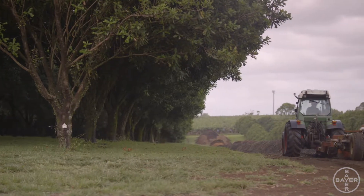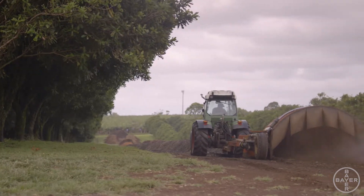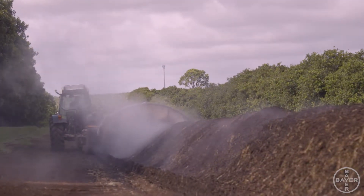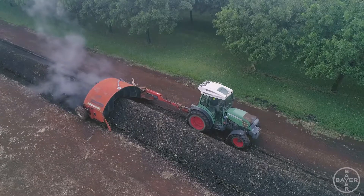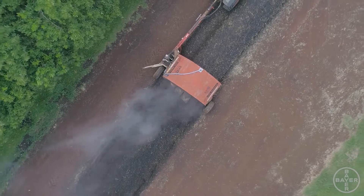We've increased the soil carbon in a few different ways. We started making our own compost and using that within the farm. And over that period, we've seen an incredible turnaround in soil health. A lot of the trees were dying from the top down, there was a lot of dieback throughout our orchard. And now the trees are looking exceptionally healthy.